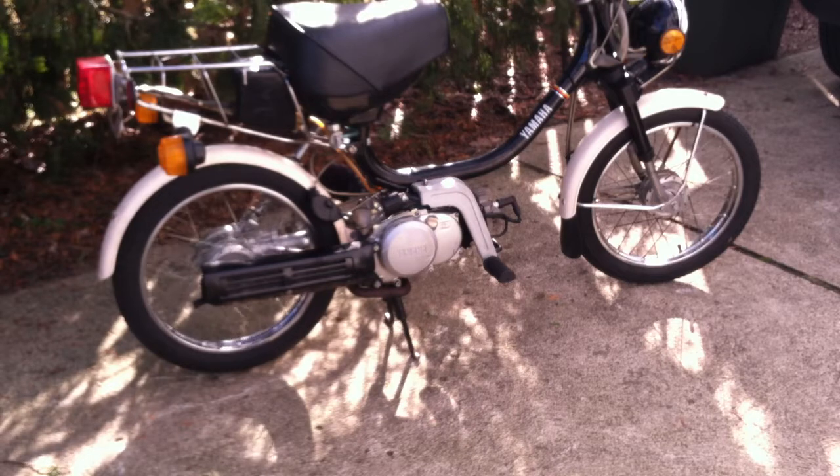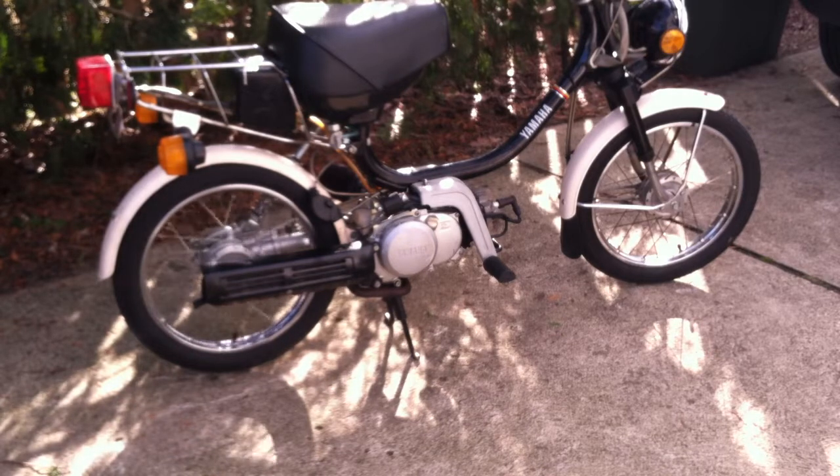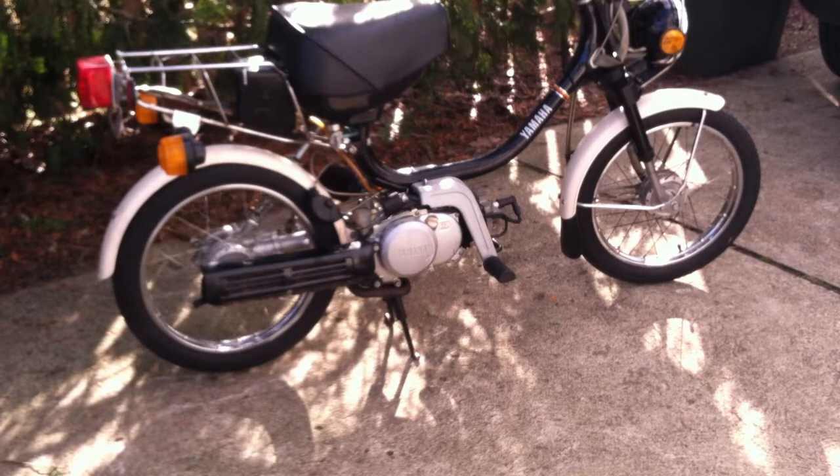A real nice example of a QT50. I've owned seven or eight of these, and this is by far the nicest QT50 I've ever had. There's no grime on the engine, no rust, no acid leaks from the battery. The exhaust is a little rusty, but you paint that up and it'll look brand new. The paint and stickers are in excellent condition.